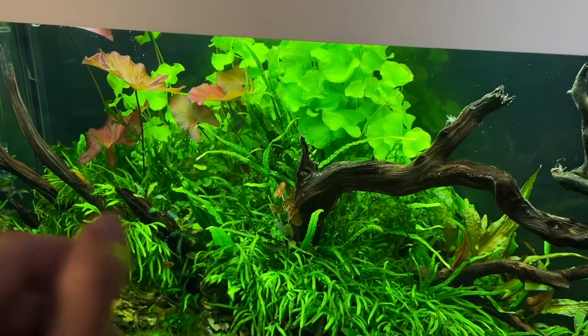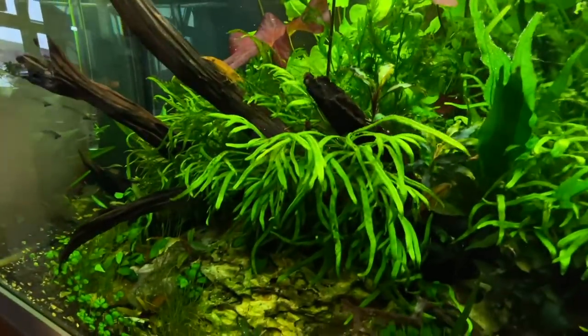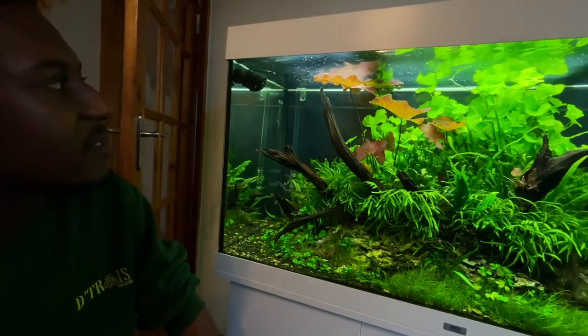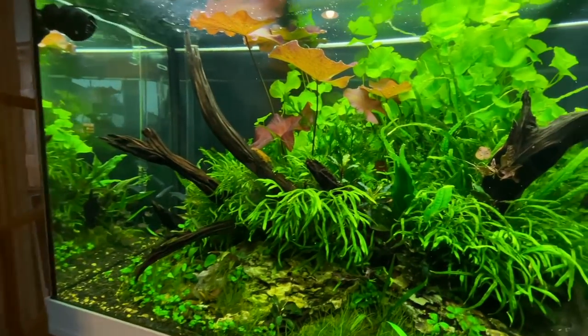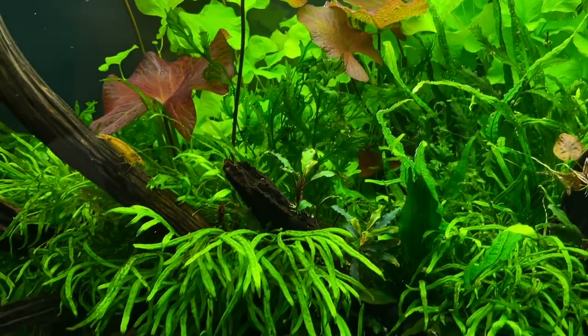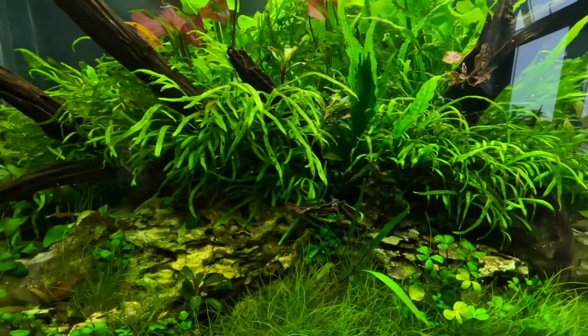I want to start off with this tank. Courtney, how long has this been running? So this has been up for about six or seven months now. I initially started it low tech without CO2, so the CO2 has only been on it for about four months. I just wanted to create a jungle — this is an evolution of a previous tank called the Tidy Jungle.